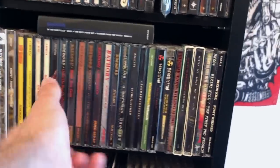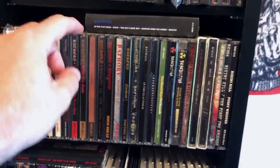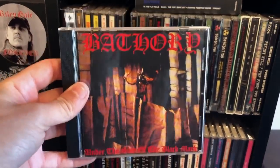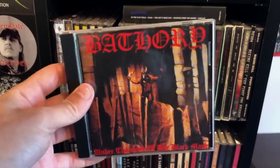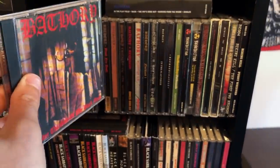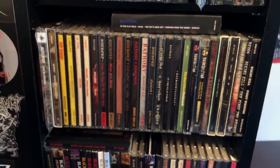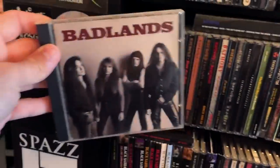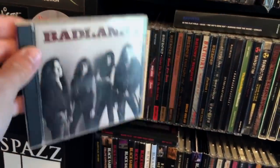We've got some first CD press Bathory stuff. I might say original press, but these weren't pressed in the 1980s — these were pressed in the early 90s, and it's a little blurry, but that's kind of the quality control of Black Mark back in the day. Badlands — underrated, awesome fucking band. Jakey Lee — excellent stuff.